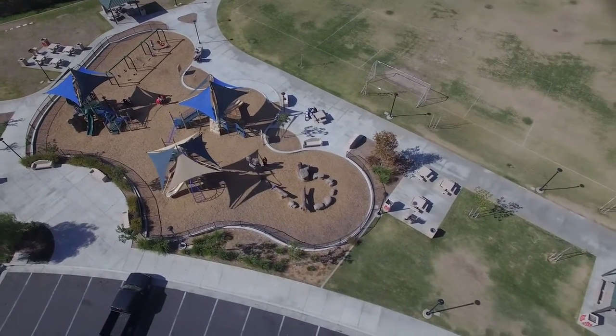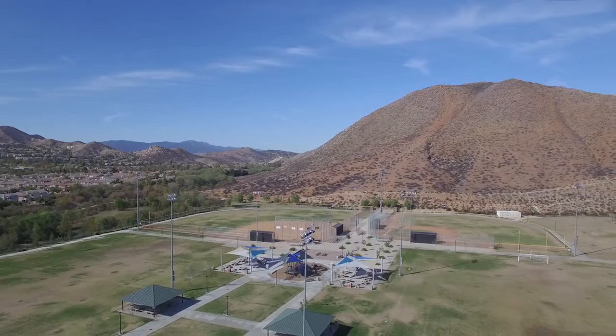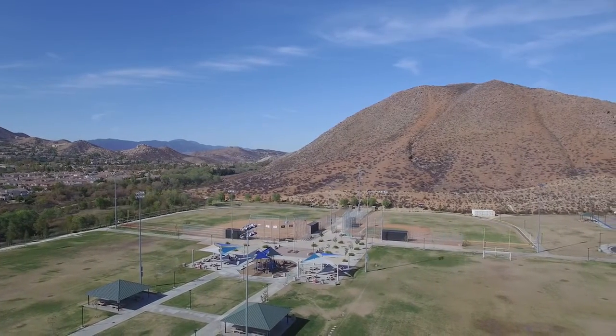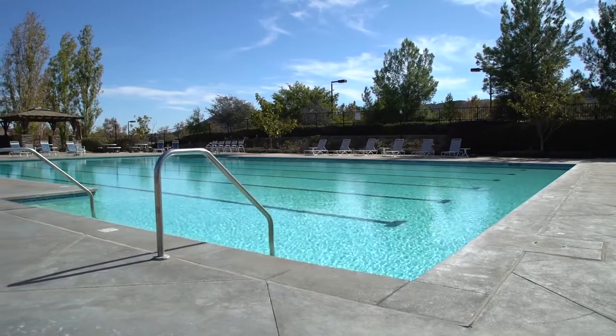All of this, and the house sits in the Canyon Hills community where you're just a short drive to schools and several parks. You'll find tot lots, sports fields, a dog park, a splash pad, and two pools with a third one on the way.